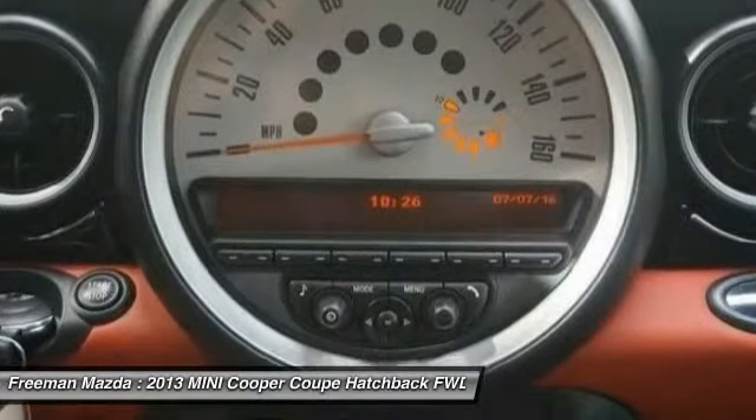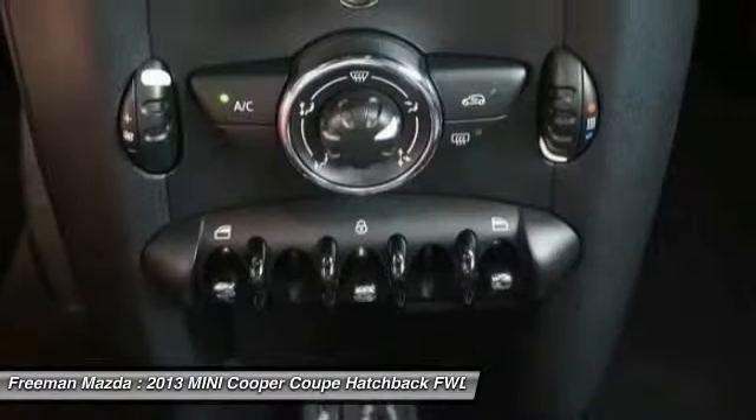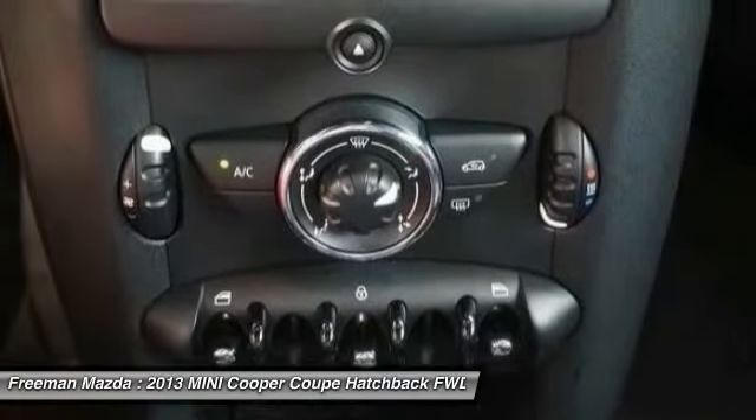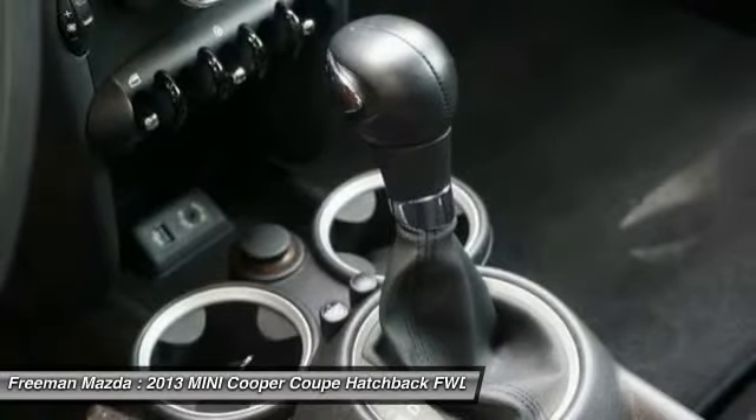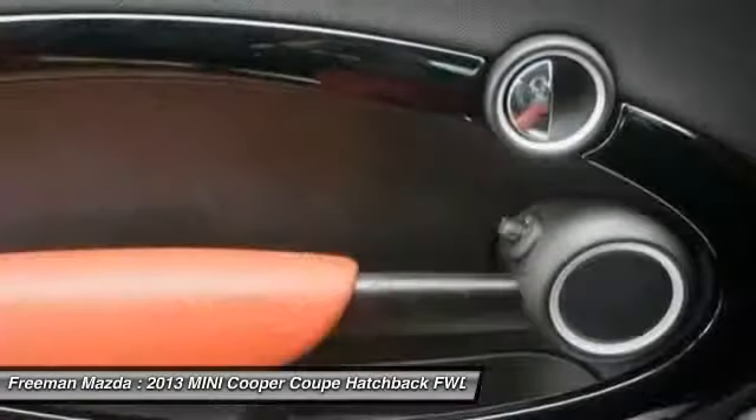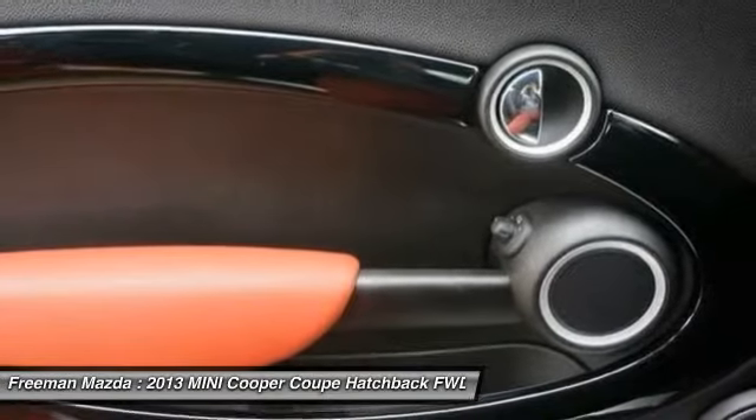MINI claims the Coupe is the fastest-accelerating model from the brand ever, and it has the highest top speed in the brand's history. Those who crave high performance will want to head straight to the John Cooper Works JCW Roadster and its stronger engine and additional performance upgrades.